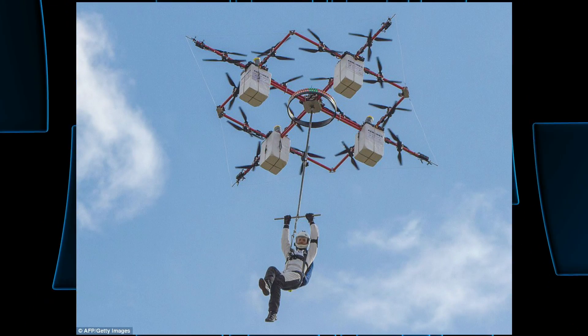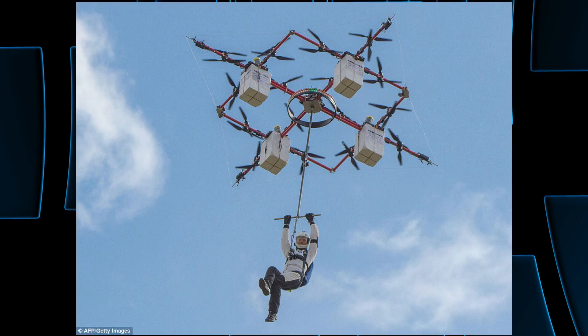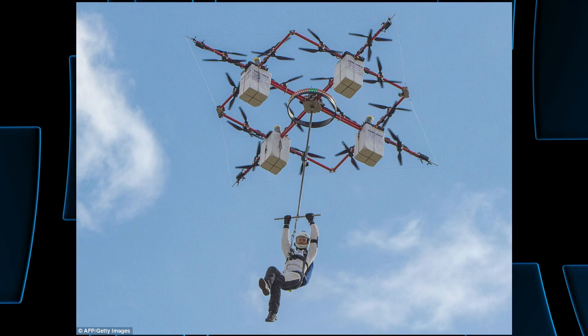Let's start right off with some drones. A little while back, I did a story about a drone that was heavy-lift enough to carry 220 pounds high enough to drop somebody to skydive from. I thought it was amazing. It blew my mind. I couldn't believe that they had a drone that you could skydive from.